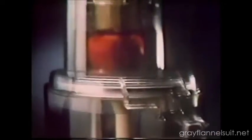It has a workhorse of a motor, a more useful bowl, and the revolutionary large feed tube. A Cuisinart Food Processor?